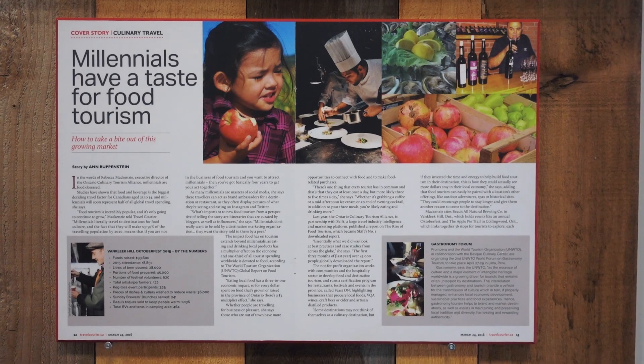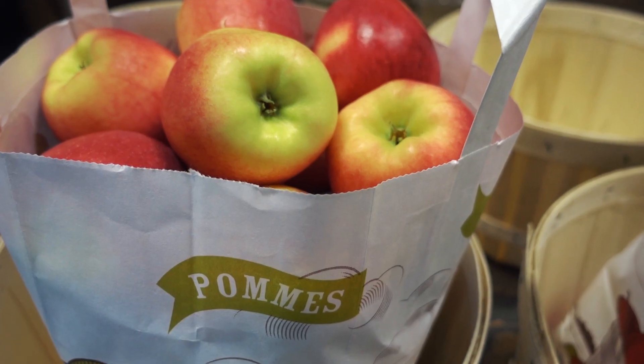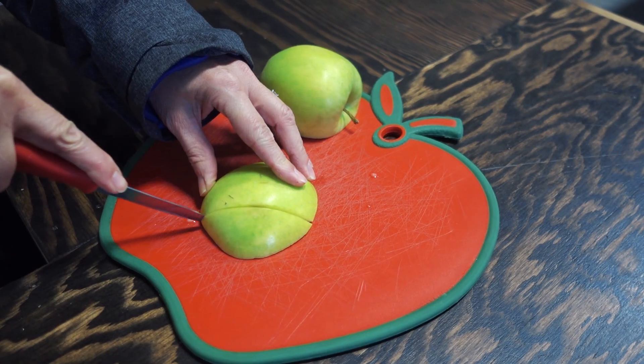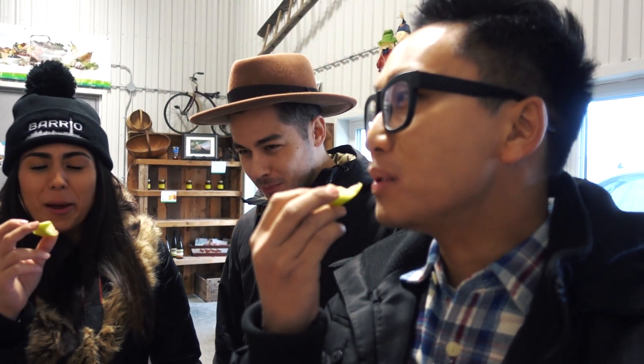Although we've arrived just outside of apple season, luckily for us, many of the spots on the Apple Pie Trail operate year-round. Karen, our host, was nice enough to give us a taste test of some of the apples grown on this orchard — organic, gigantic, and delicious. Juicy.